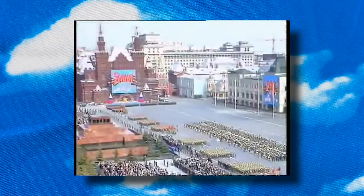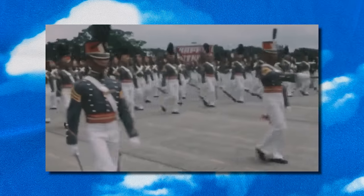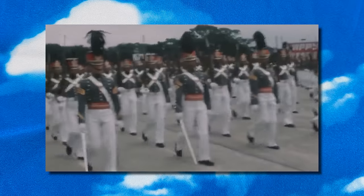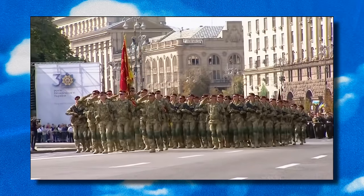Military parades are seen across the world and are often associated with a nation's independence, commemoration of a major victory or event, or anniversary of the founding of the country. Though not every country does them, when they are performed, often a new element, item or component will be seen, showcased, or debuted to the public.